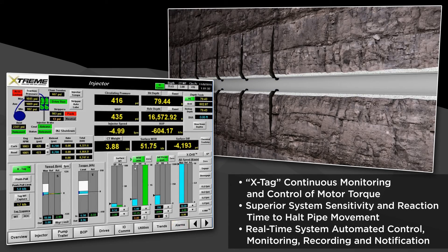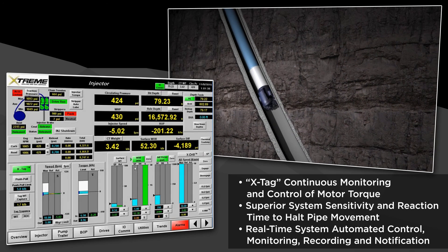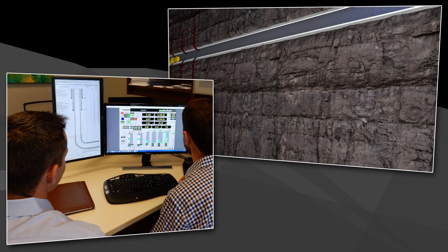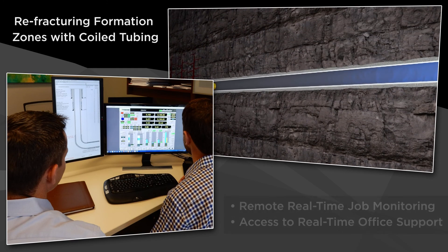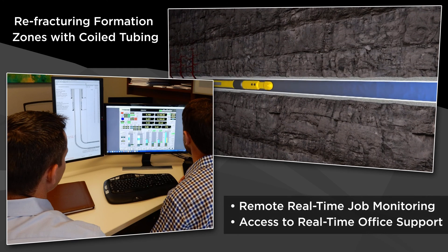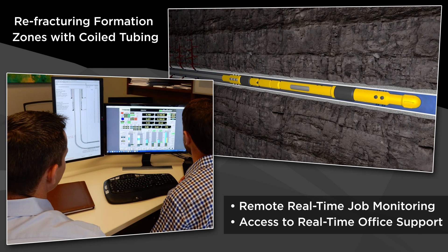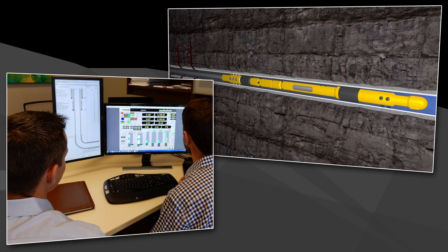It is also able to quickly halt the injector and pipe movement if an obstacle is encountered to prevent equipment damage. With the ability to provide remote, real-time monitoring of operational data, operators can observe Xtreme's Xdrill, Xmill, XTAG, and chemical sweep monitoring software in action from the comfort of their office.